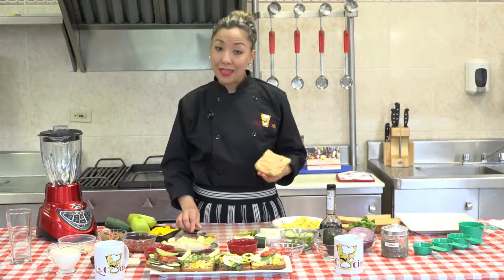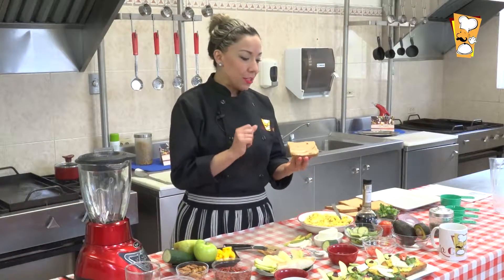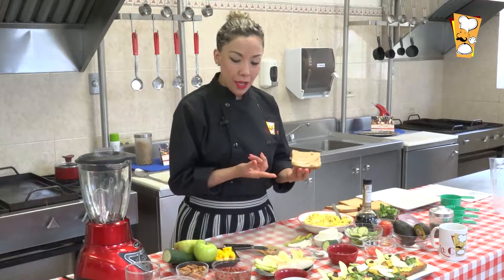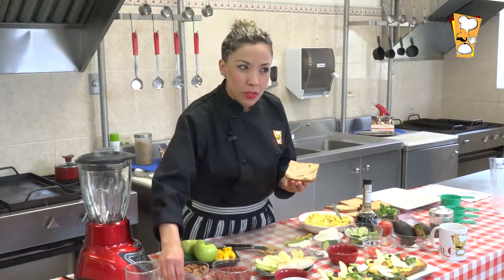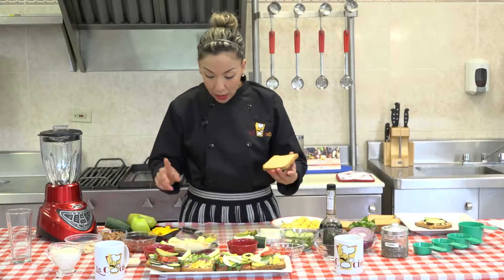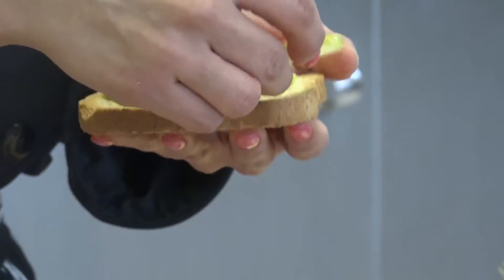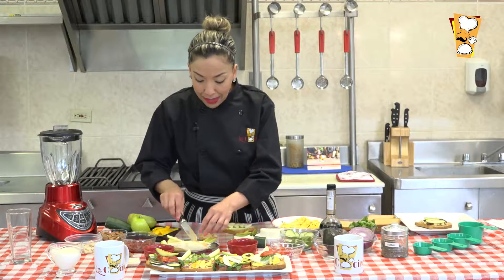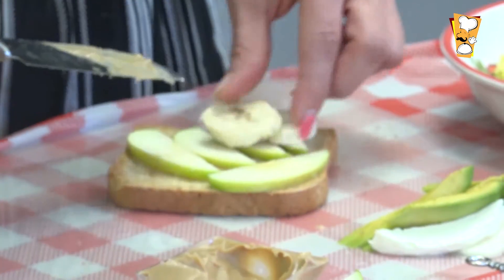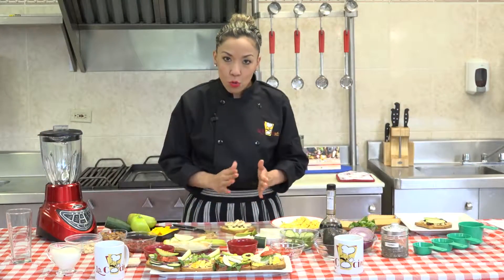Los chavos o chicas que tengan entrenamiento deportivo o actividad física, estos toasts les van a resultar de maravilla porque les aportan mucha energía. Si están cuidando su peso y quieren bajar un poquito, la crema de cacahuate no es la opción más recomendable; mejor opten por los toasts salados o con pura base de fruta. Aquí vamos a ponerle manzana verde sin crema de cacahuate y unos trocitos de plátano para darle una textura más suave y más dulce.